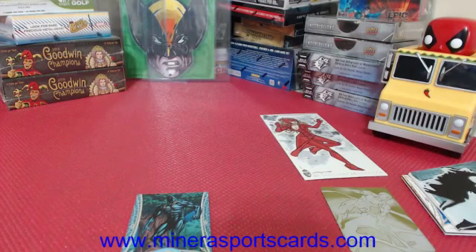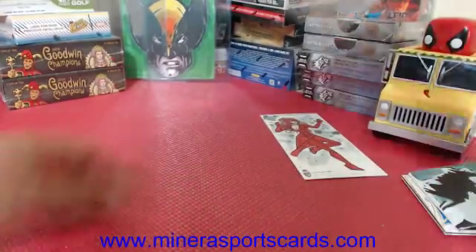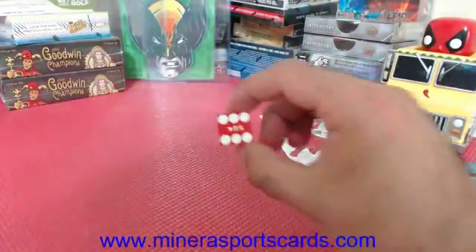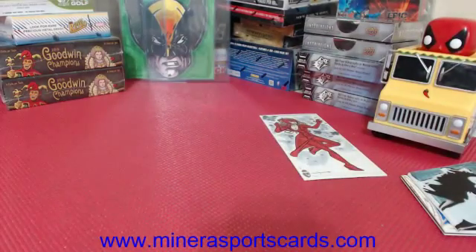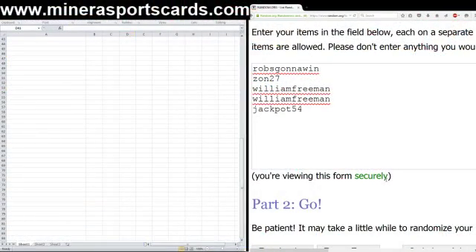We're gonna do the randomizer right now. Let me get these out of the way real quick so we can do the randomizer. Here we go — six times off the randomizer.